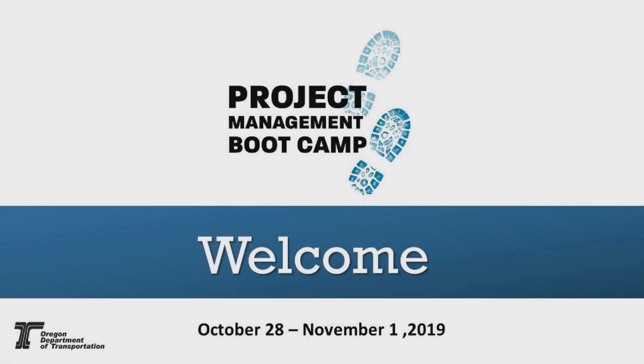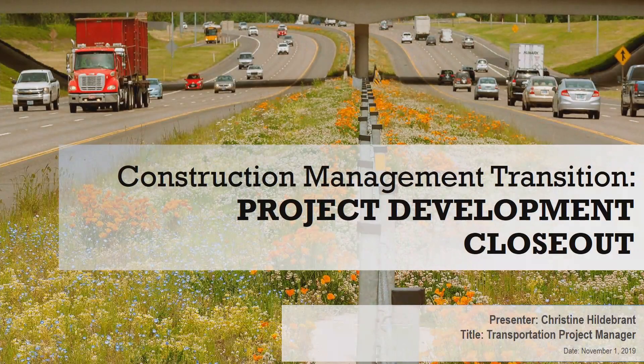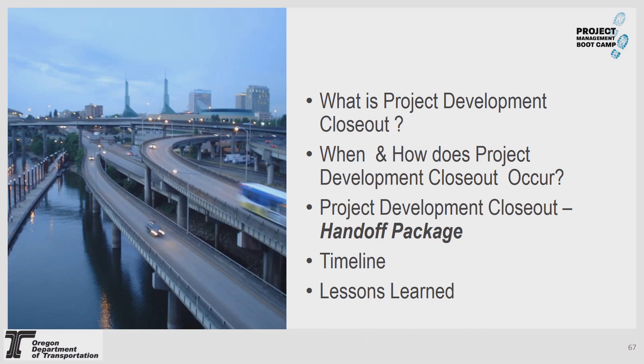Good morning again. We are in closeout of transportation projects, and here again is Christine Hildebrand to walk us through that. So what is project development closeout? When and how does project development closeout occur? We're going to go over the project development closeout handoff package, some timeline, and lessons learned.